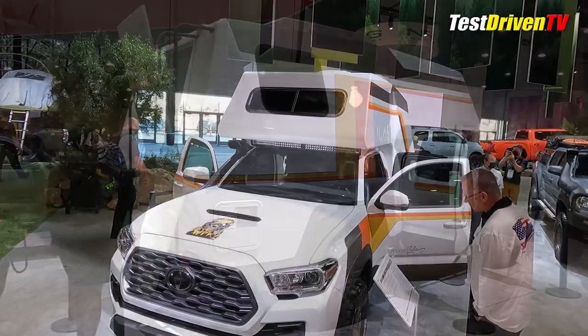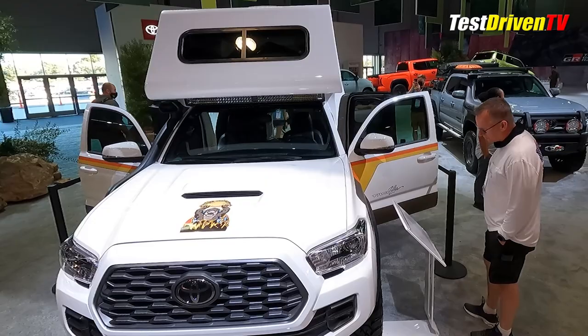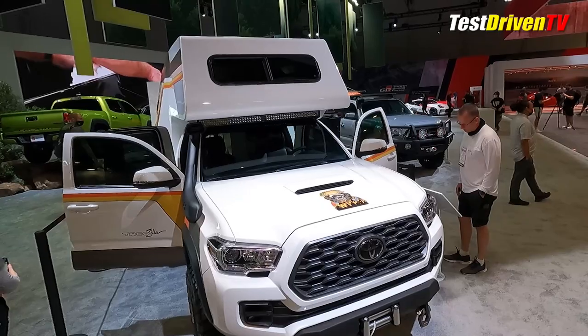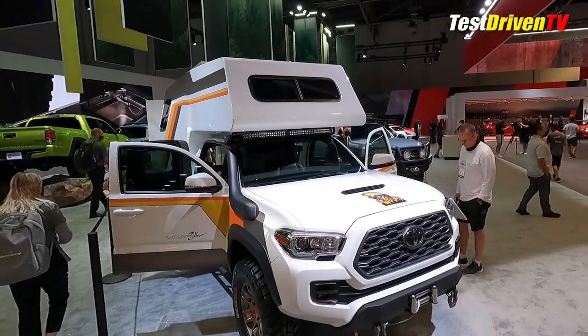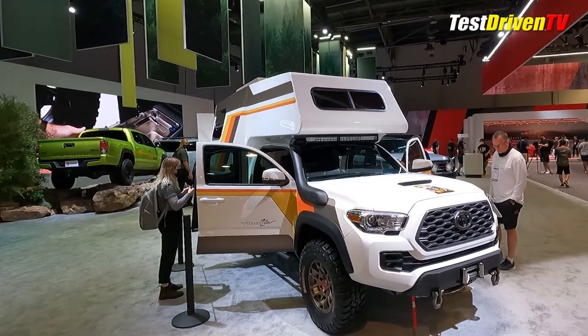Starting with the Toyota Tacoma TRD Sport 4x4, the team set out to create the feel and look of the Chinook with a modern flair, but more importantly bring it into today's penchant for overlanding — which is a more rugged take on what we used to call camping.